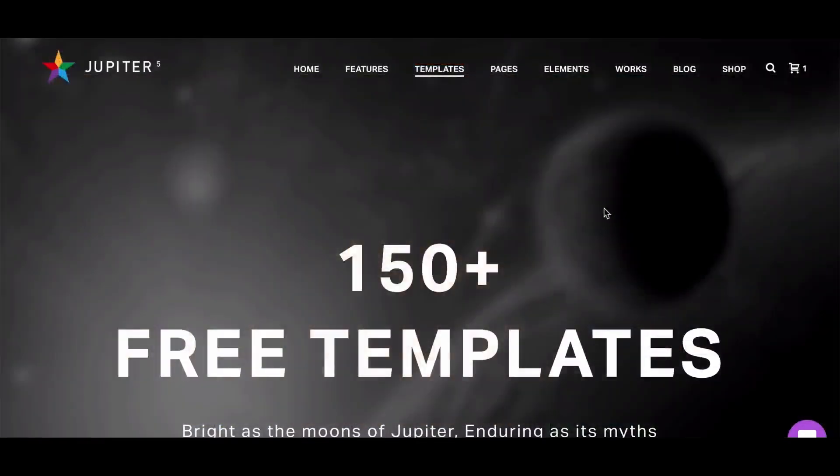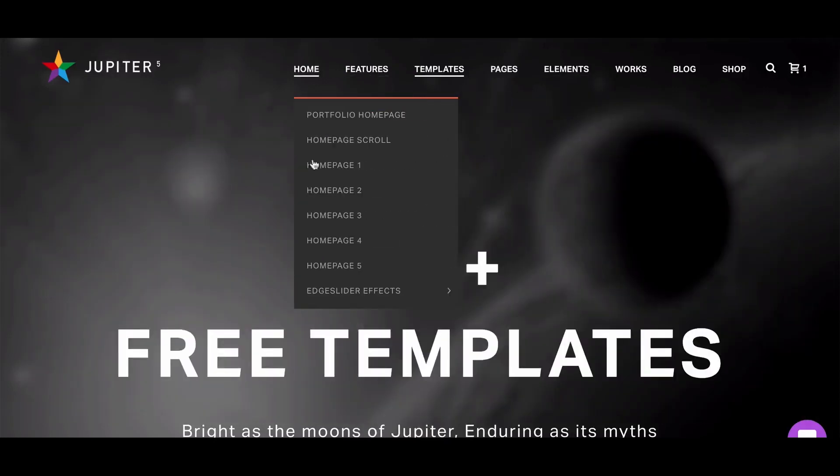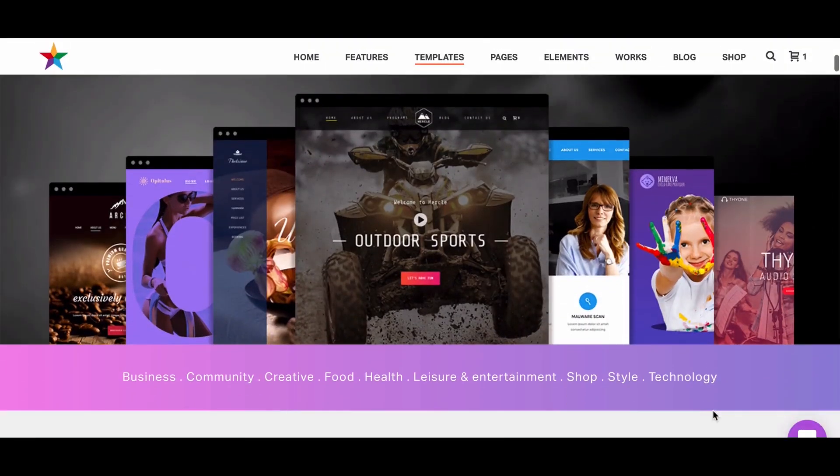There are also flip boxes, countdown and milestones, moving images and tab sliders. You also have several options for the homepage image animation, such as fade in, fade out, horizontal curtain and zoom in or out. Overall, this theme knocks it out of the park and is one of those themes that you will need to try hard to fault.